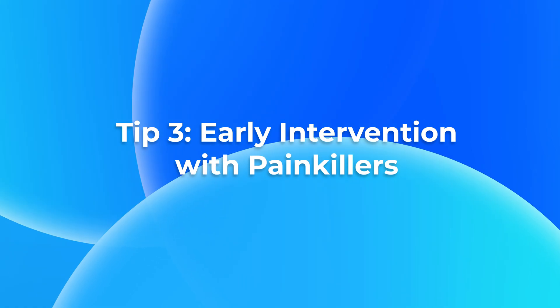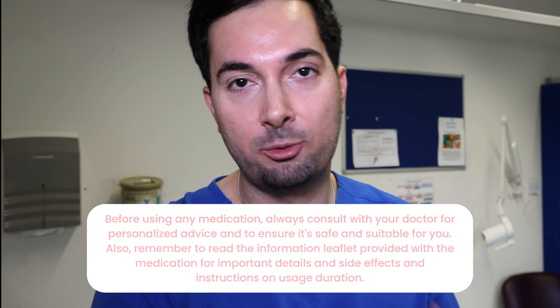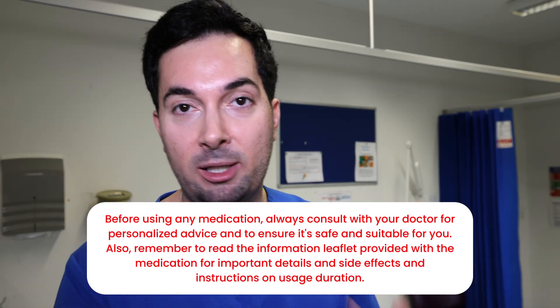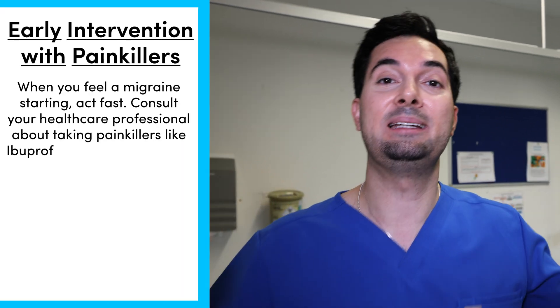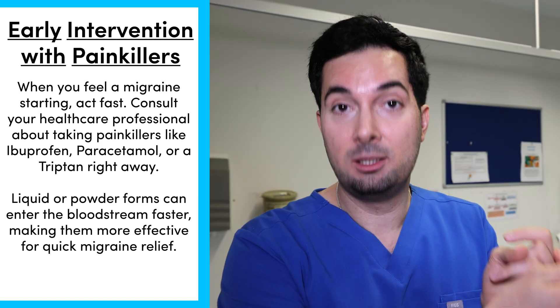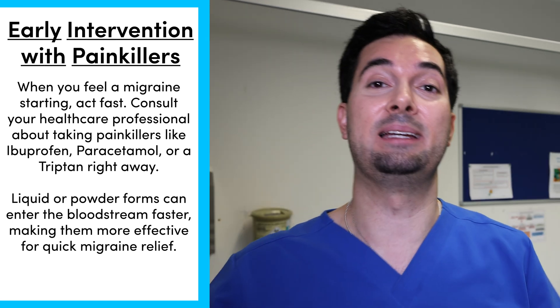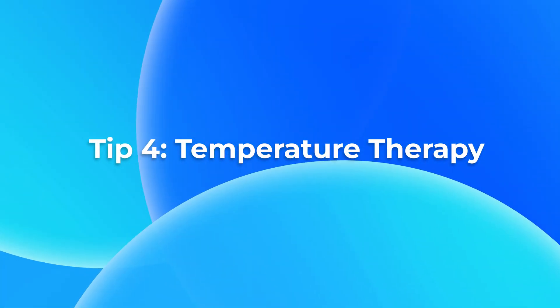Tip number three: have your painkillers ready. Whether it's paracetamol, ibuprofen, or triptans like sumatriptan, speak to your medical provider and have those ready so that as soon as you feel a migraine coming on you can take the recommended dose without delay. Preferably opt for liquid or effervescent medication so it gets into your system quicker.